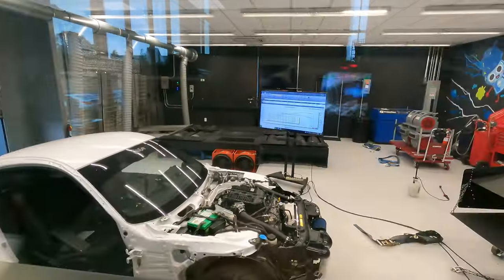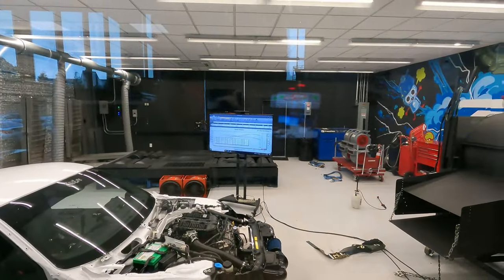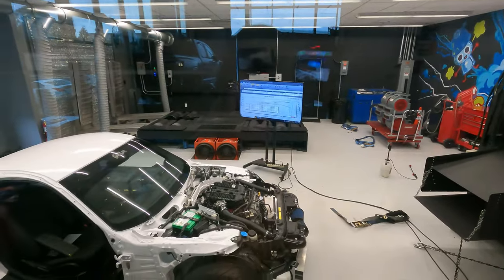So the verdict is in. This thing made 334 horsepower. The last pull was 333, but it repeated 325 to 334 — 334. So that's pretty good I think anyway. I don't know if you guys can see there or not, maybe I can zoom in on it. And it held together.